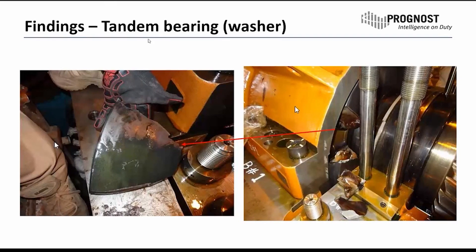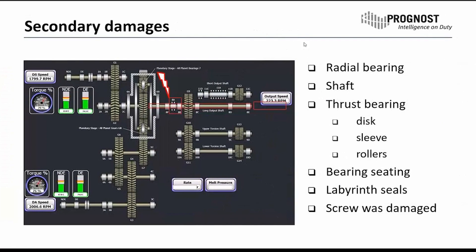Looking at the pictures — the customer was kind enough to provide us some — we can see that the bearing race was completely broken. They were able to take out complete pieces of the race and also some other bigger parts that were completely broken out. There were also secondary damages on this gearbox: not only bearing 8A was damaged, but also a radial bearing issue developed. The shaft showed damage, the thrust bearing itself, the bearing seating, the seals, and also the screw attached to this shaft were all showing damages due to this final high-torque operation.